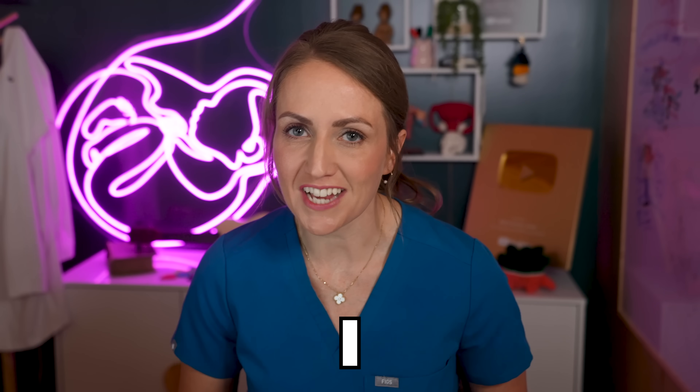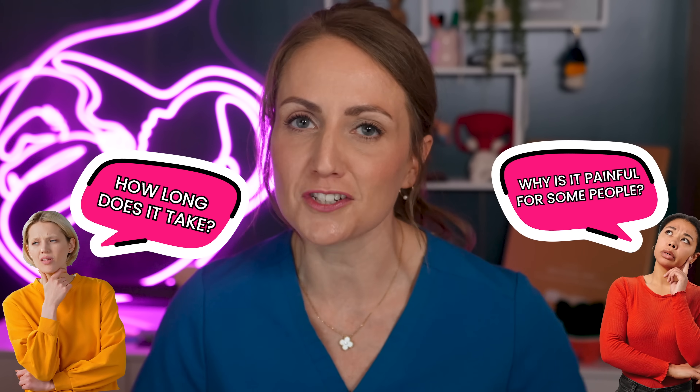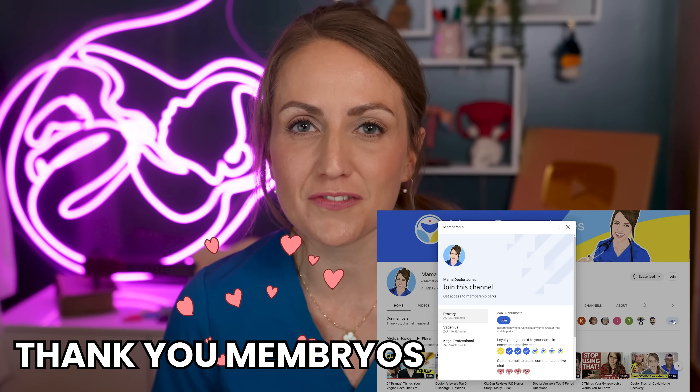Today I'm answering six of the most common questions I get about ovulation — from how long does it take, to why is it painful for some people, and information on the fertile window. Thank you to the channel members for providing most of the questions in this Q&A video, and thank you to Inito for sponsoring this video.